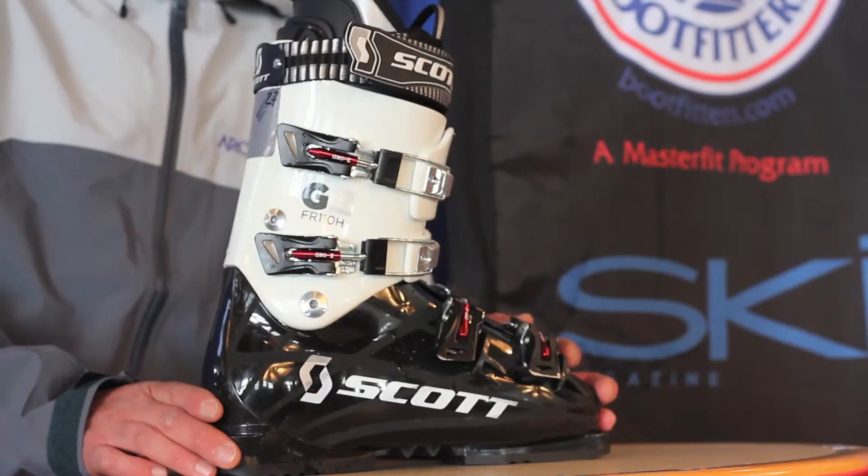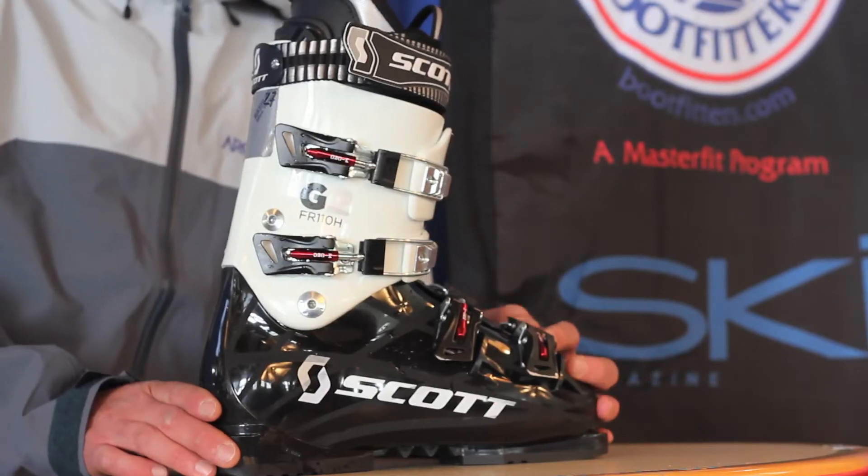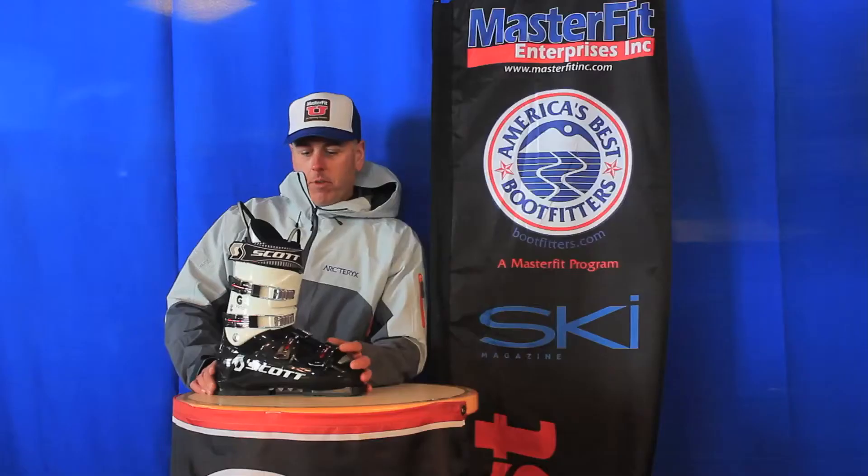Skied very solid. I was able to get off balance and recover nicely with this particular model, and had a great feel throughout the entire run.